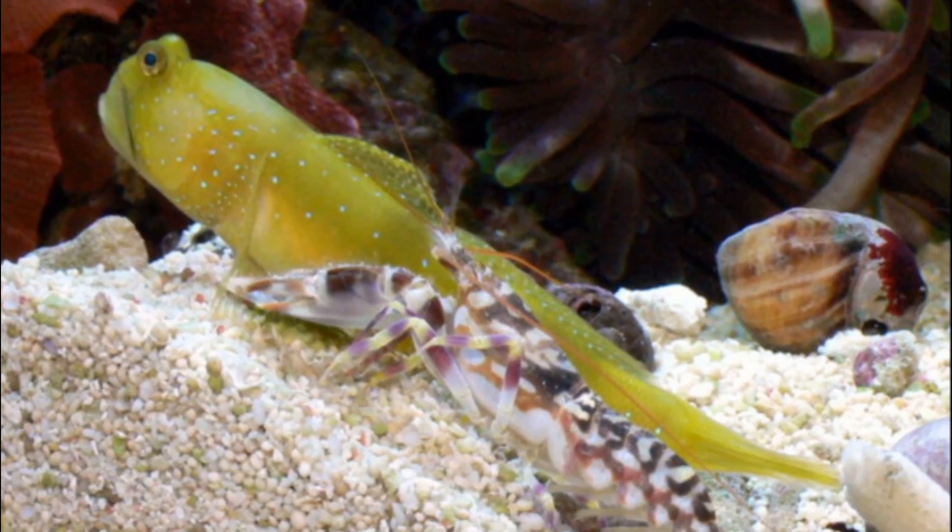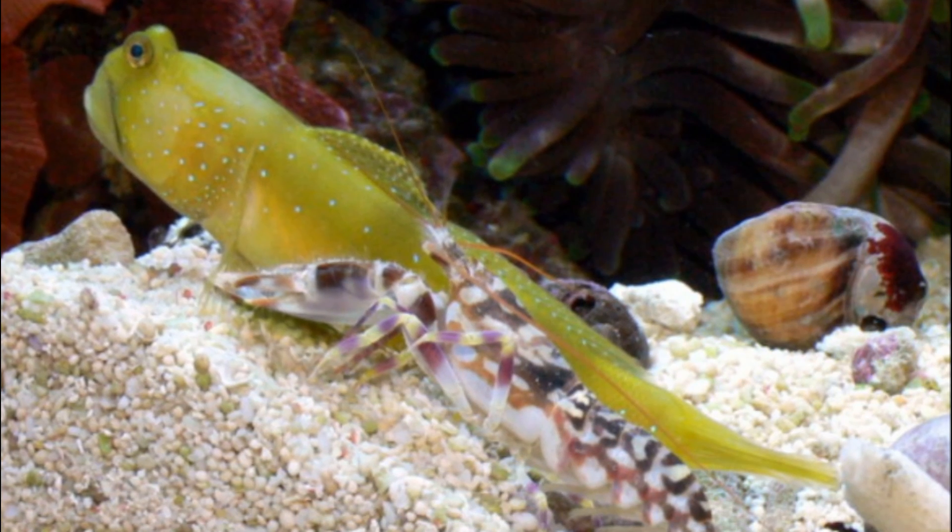A shrimp associated with a goby will only emerge from the burrow in the presence of the goby, and it maintains its antennae in contact with the fish. A sudden movement by the goby will trigger the shrimp's retreat into the burrow.